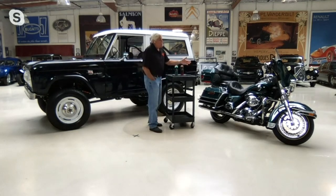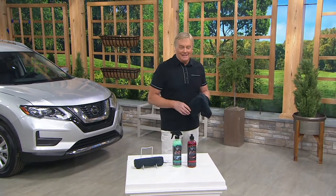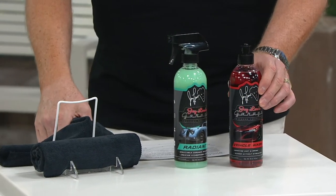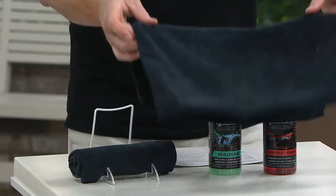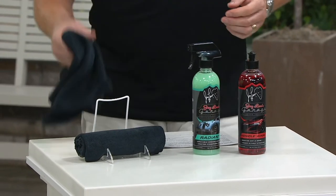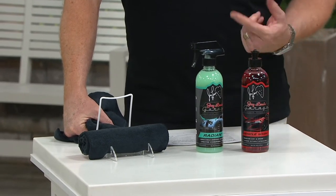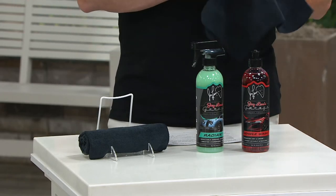This motorcycle I bought in the year 2000 — it is 20 years old — and it looks great because we use, well, now we're using the Radiant. This is our brand new one, and this is a brand new kit. You get the Radiant, you get the car wash, and you get two microfiber towels. You always want to use a microfiber towel when you're cleaning your car. Don't use an old bath towel because those are made with, in some cases, almost a wood fiber like cardboard, and that can scratch the paint. We pay about two dollars a towel for these wholesale and buy thousands of them — that shows you what a fine quality product it is.